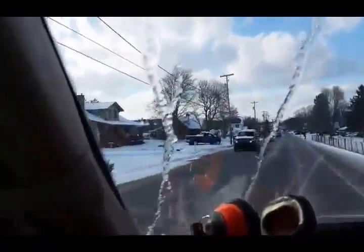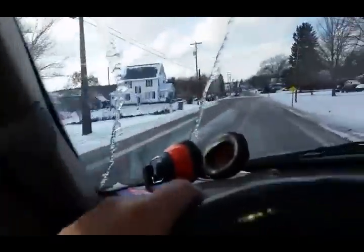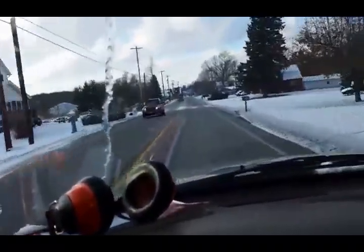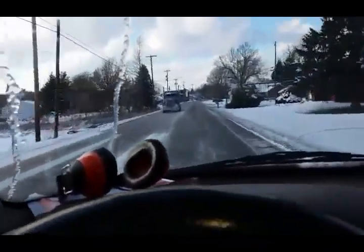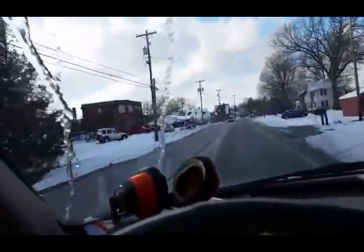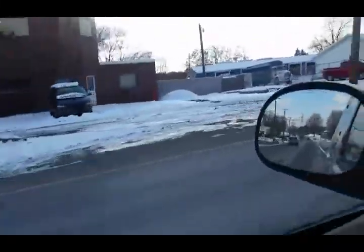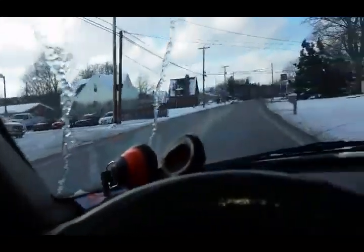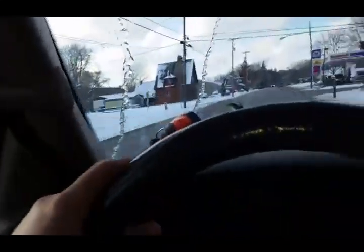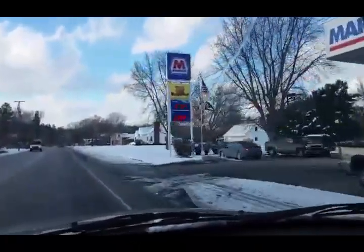Nice truck there for sale. I'll show you guys — there's a couple trucks up here I'm actually looking at. If they still got them... they may be in the back. Yeah, right there was one of them, the white Chevy, it's in the back. I'll show you guys at some other time. Gas is $2.79 right now, guys.